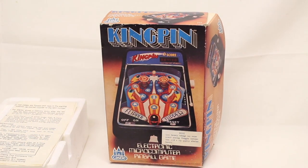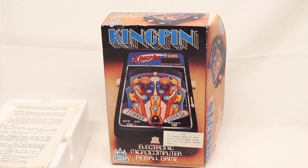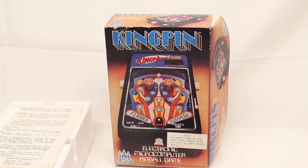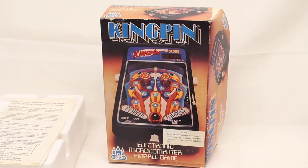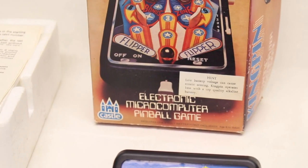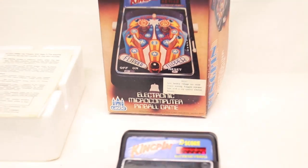I'm going to show you this find I got at an antique place for $8. It is called Kingpin. It is an electronic microcomputer pinball game. It's by Castle, which I've never heard of.